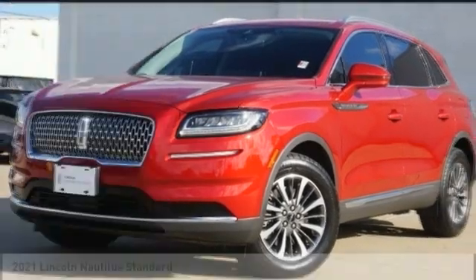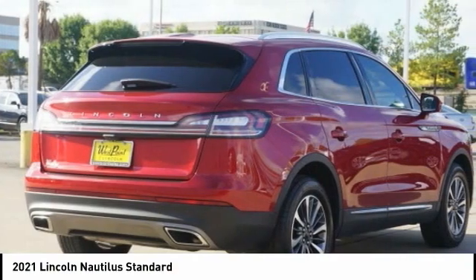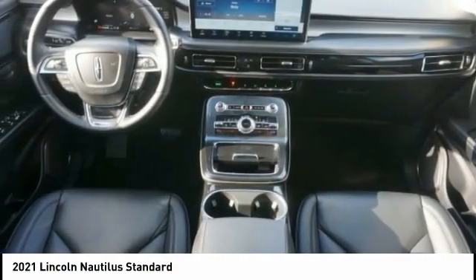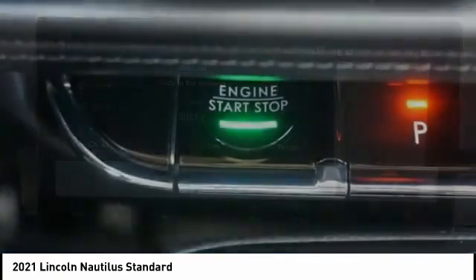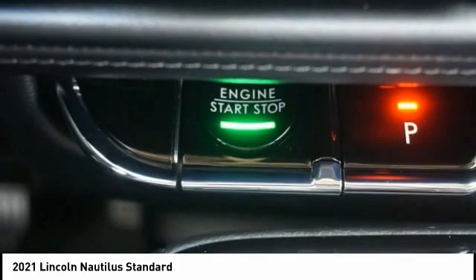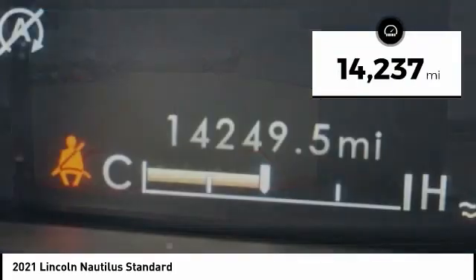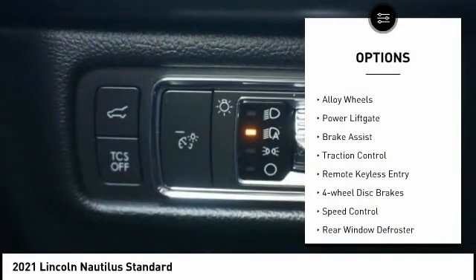Take a ride in the 2021 Lincoln Nautilus. The Lincoln Nautilus crossover provides you with all the functionality you need in a vehicle — plenty of space, lots of safety and technology options, and a high-end interior feel, making this the perfect vehicle. This vehicle has less than 15,000 miles.